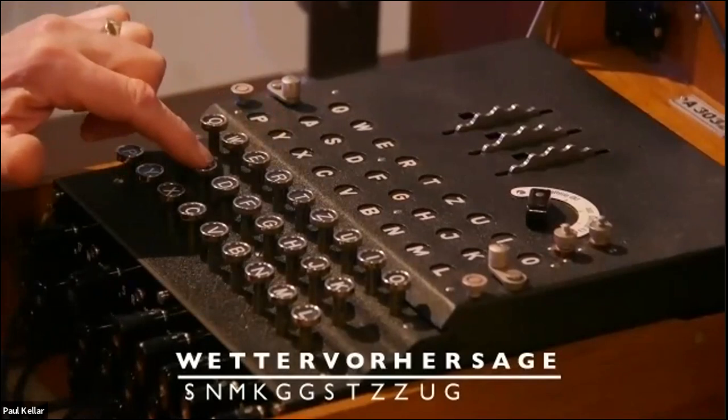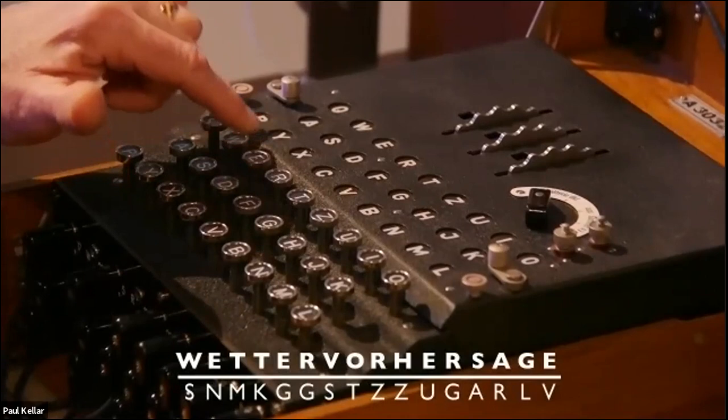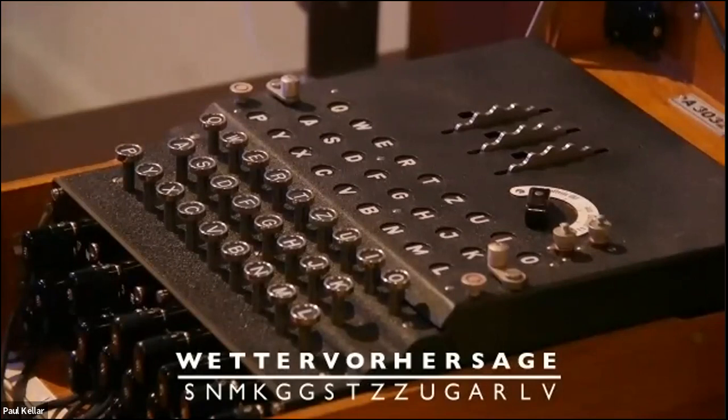An unseen hand is typing in the message 'Wetter Vorhersage' — weather forecast — and the encrypted message is S, N, M, K, G, G and so on. You can see the wheels and the plug board on the front, and basically that was the problem that this Bombe was invented to solve.